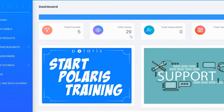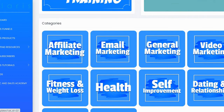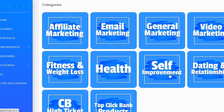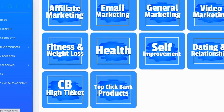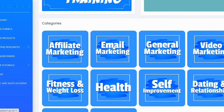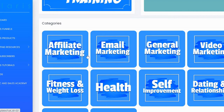In the dashboard, you can see the total funnels you've built, total views received, subscribers you've built, and the total number of templates assigned to your account. The dashboard is kept very simple so you can start creating funnels right away. Inside the dashboard you can see the categories: affiliate marketing, email marketing, general marketing, video marketing, fitness and weight loss, health, self-improvement, dating and relationships, ClickBank high ticket, and top ClickBank products.